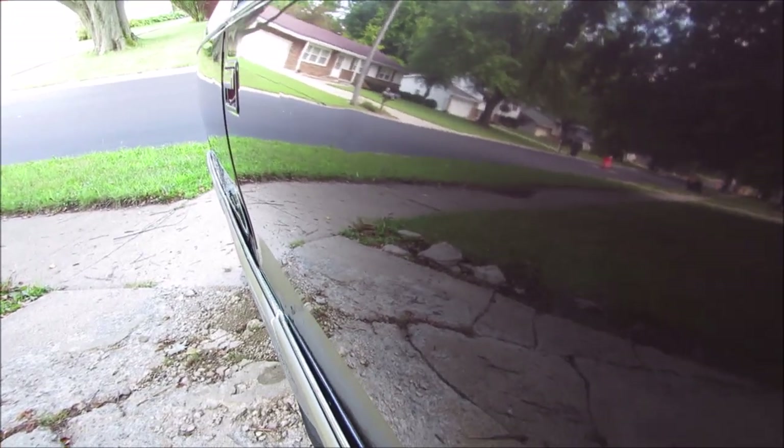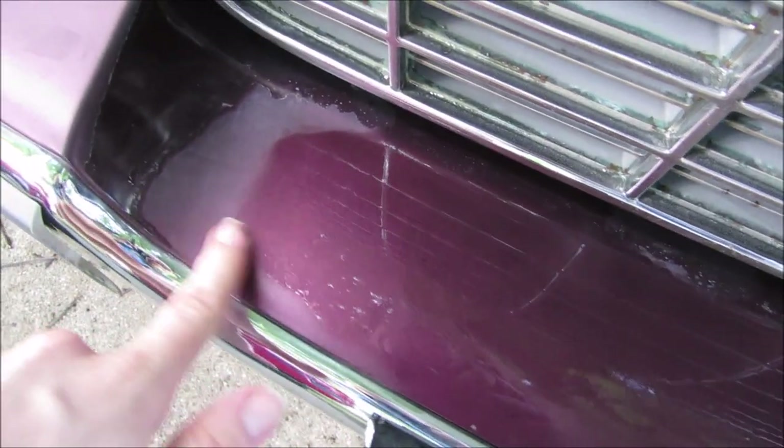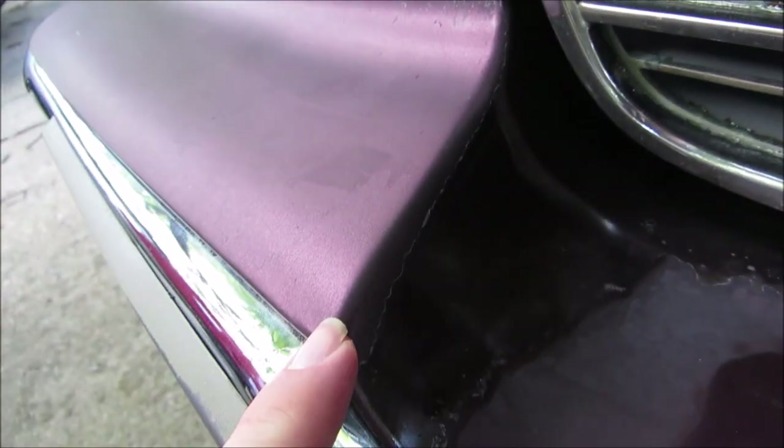The door's kind of dinged up in a few places, the clear coat's all gone along here. This is all wet still — the rest of the car has dried off by now, but not this part. It's the clear coat; it hasn't reflected off as much as the rest of the good paint.